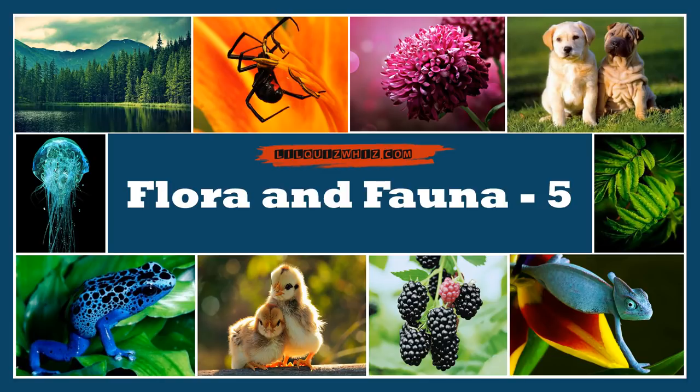Hello Quiz Wizards! We are back with another episode of Flora and Fauna Quiz.